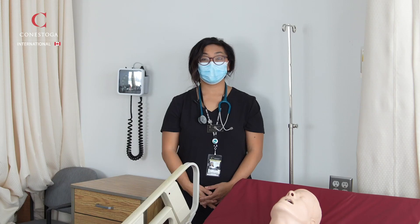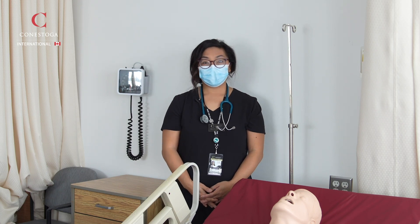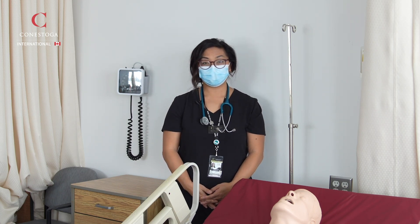I think that Conestoga College has given me a lot of opportunities at school, in the community, and even in the hospitals. Conestoga College believes what you do here counts out there. We are committed to delivering the same quality education to help in your success as you transition to the workforce.